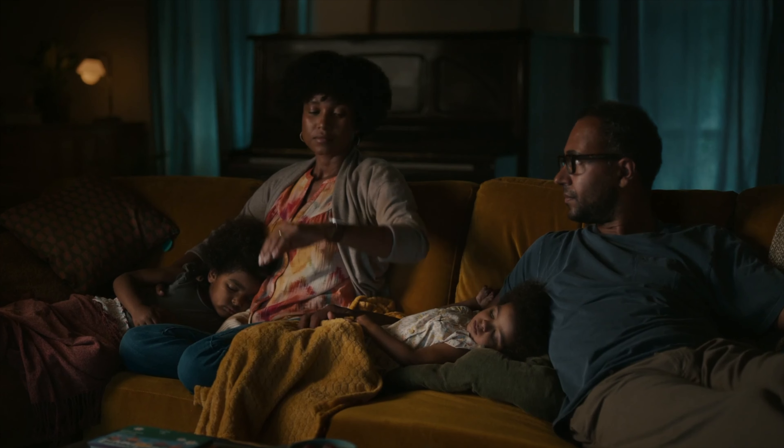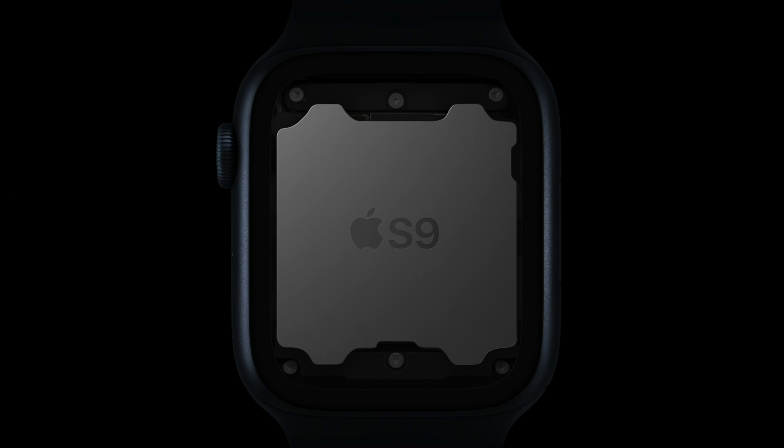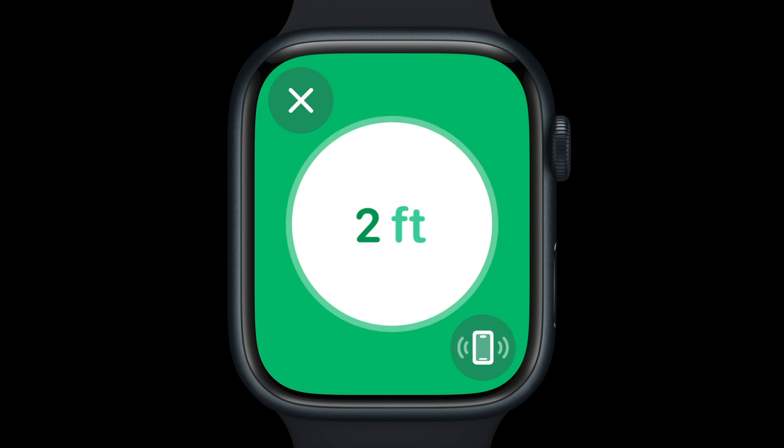Switching gears, we now sort of have a first in Apple territory — gestures for the watch. Raising your wrist to activate the screen is sort of a gesture itself, but now Apple is raising the bar with a new double tap feature. Imagine you're carrying groceries or only have one arm free — now you can respond to messages, answer a call, pause music, and a whole host of other features with a simple tap-tap of your fingers.